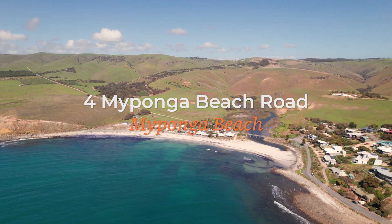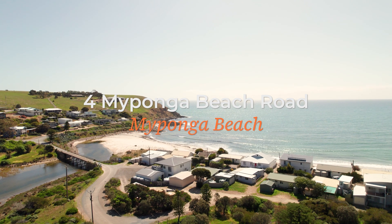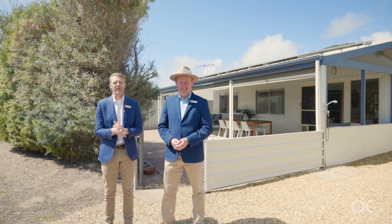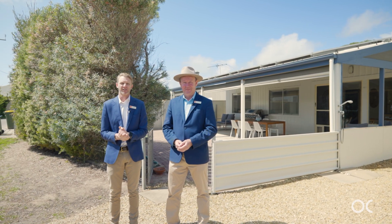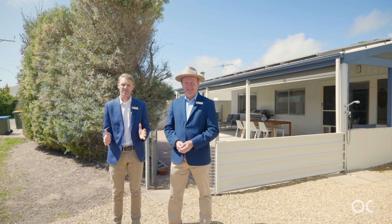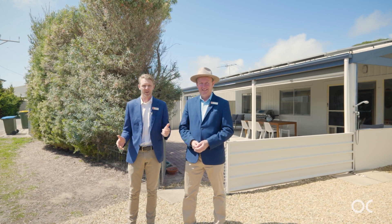What an incredible location and what a great property we've got for you. Been held in the current family for around 55 years and now it's coming onto market. This beautiful shack offers four bedrooms, a bathroom, open-plan living dining kitchen. There's a nine by six workshop. It's got dual street frontages in a beautiful part of South Australia. We're just a 30-second walk to the beach. We can hear the waves crashing now. Follow us down.